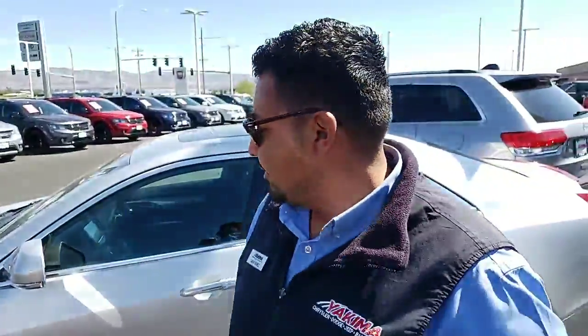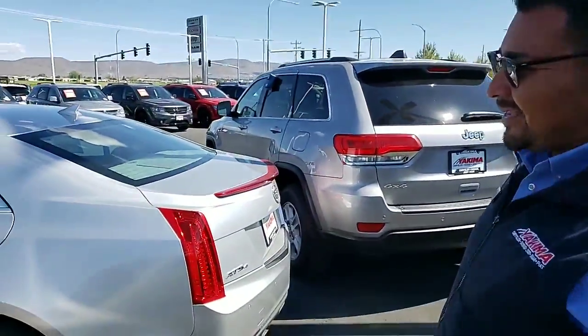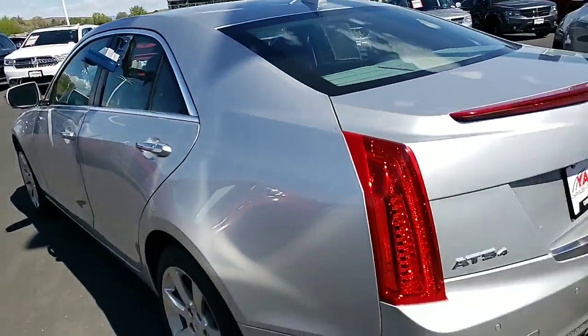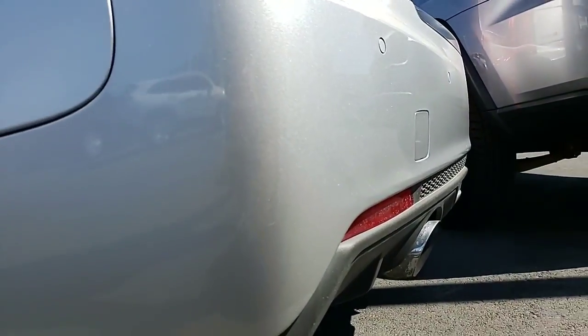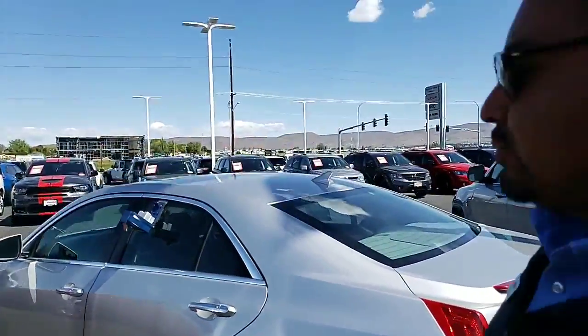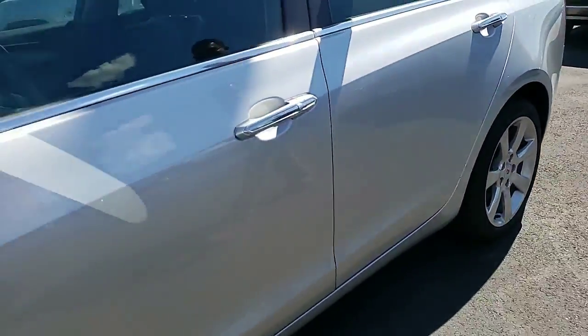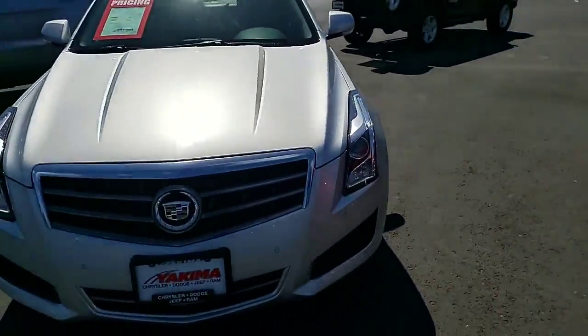Juanito, what do you got for us? 2014 Cadillac ATS 4 — wow, super cool. It's got backup sensors, blind spot monitoring, backup camera, heated seats. This thing is loaded — all-wheel drive. It's a smoking deal. It's got great tires and sensors all the way around.